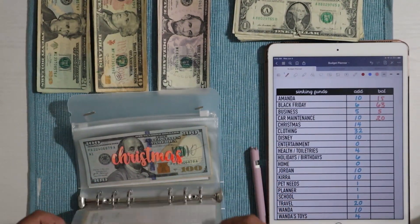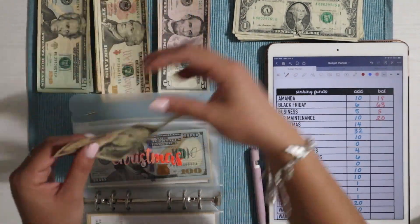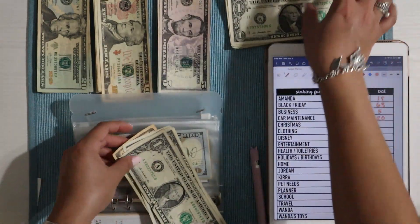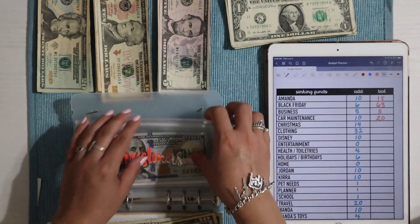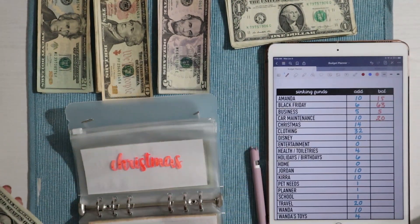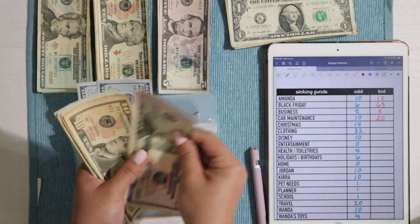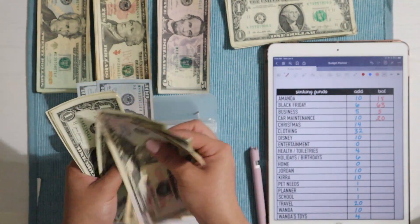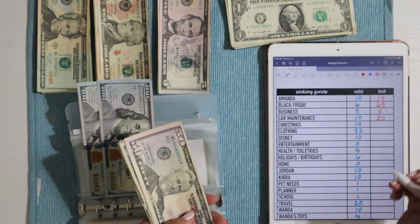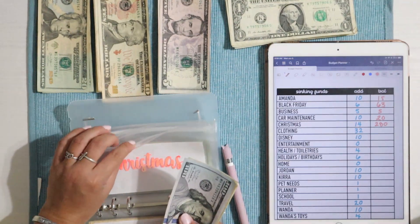Christmas is getting $14 — I grabbed four ones to make that up. It started at just $10 but Jordan and I decided to combine this fund, so it gets $7 from each of us per week. Christmas now has $100, $200, $250, $260, $270... $271, $272, $273, $274, $275, $276, $277, $278, $279, and $280 — so $280! Super proud of us.